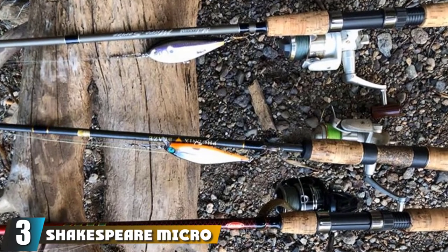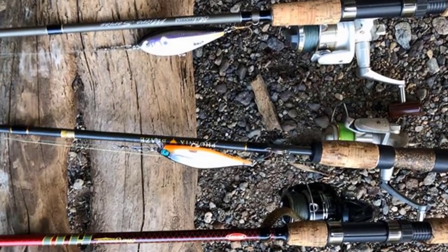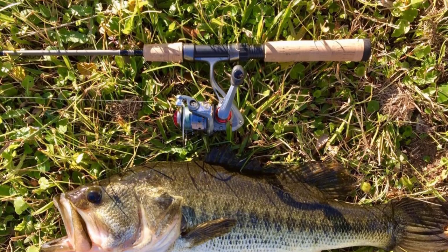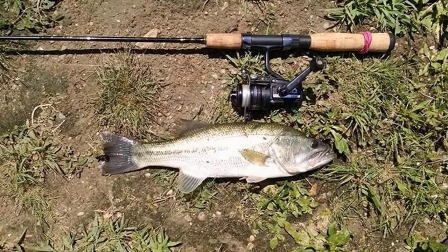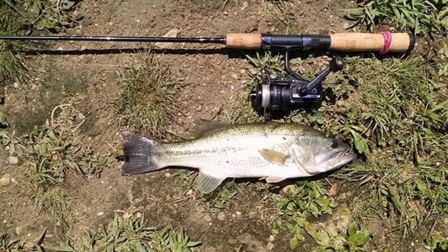The number three position is held by the Shakespeare Micro spinning rod. It's a lightweight spinning rod with favorable dimensions of between four-six and seven-six in length. It's a great rod for trout fishing thanks to its responsive and sensitive line, with the latest designs offering the chance to enjoy your favorite spinning reels with a super lightweight line so you feel in control without the risk of your line twisting.